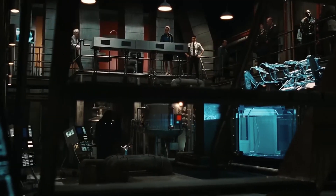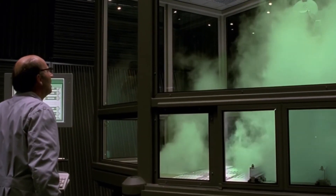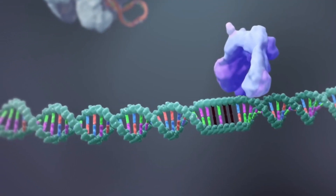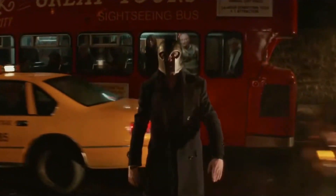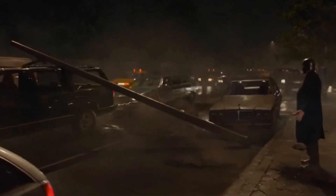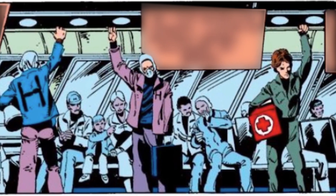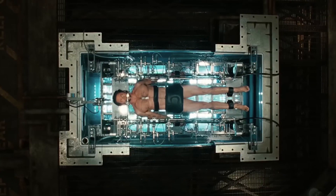The X-Men franchise and the gene editing tool CRISPR have a lot in common when it comes to creating superhuman abilities. Just like the X-Men characters, CRISPR allows us to manipulate our DNA in ways that were once impossible. But just like in the X-Men universe, there are also potential risks and unintended consequences of using CRISPR. In the comics and movies, the mutants often face discrimination and persecution from society for their differences. Similarly, if we create real-life humans using CRISPR, they may also face similar challenges.